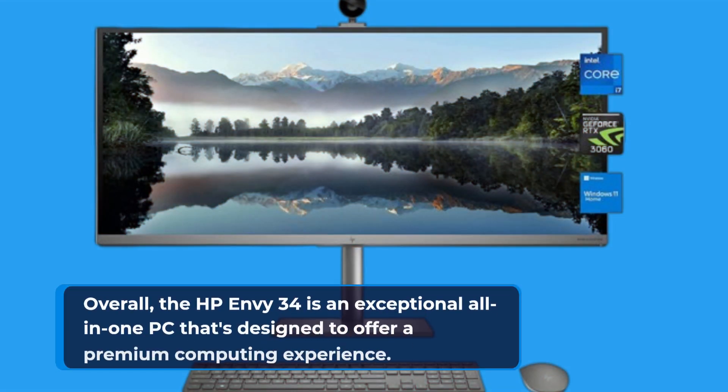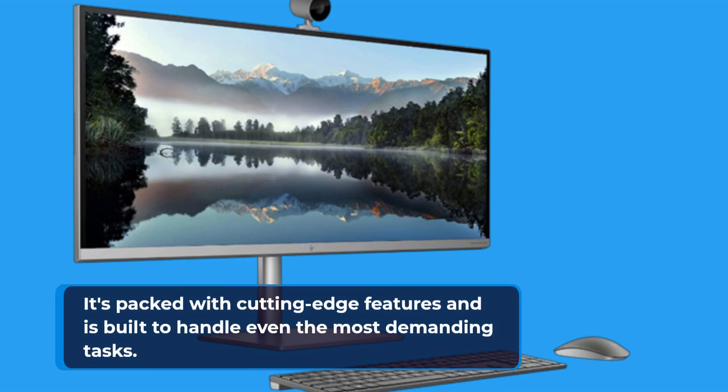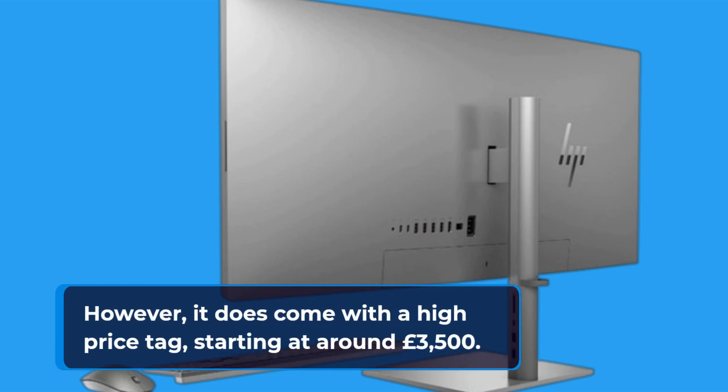Overall, the HP Envy 34 is an exceptional all-in-one PC that's designed to offer a premium computing experience. It's packed with cutting-edge features and is built to handle even the most demanding tasks. However, it does come with a high price tag, starting at around £3,500.